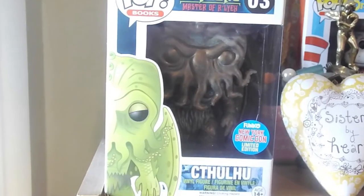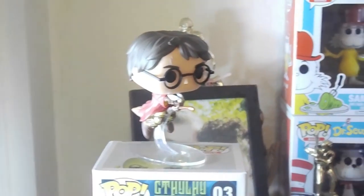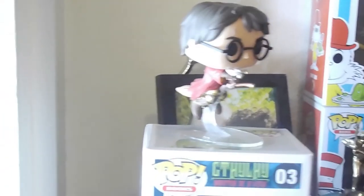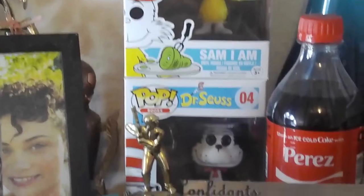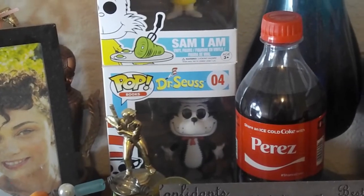Got a few randoms here — the Comic Con patina Cthulhu. Flying Harry Potter out of his box — that's the only Harry Potter pop we've got, but we thought that one was pretty cool. Got some Dr. Seuss: Flock Lorax, Sam I Am, the Cat in the Hat down there. And that's it for Dr. Seuss.